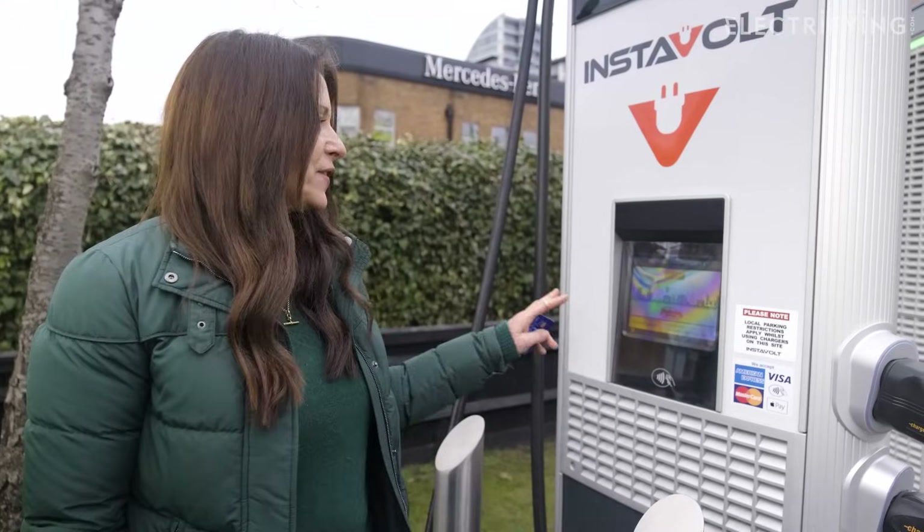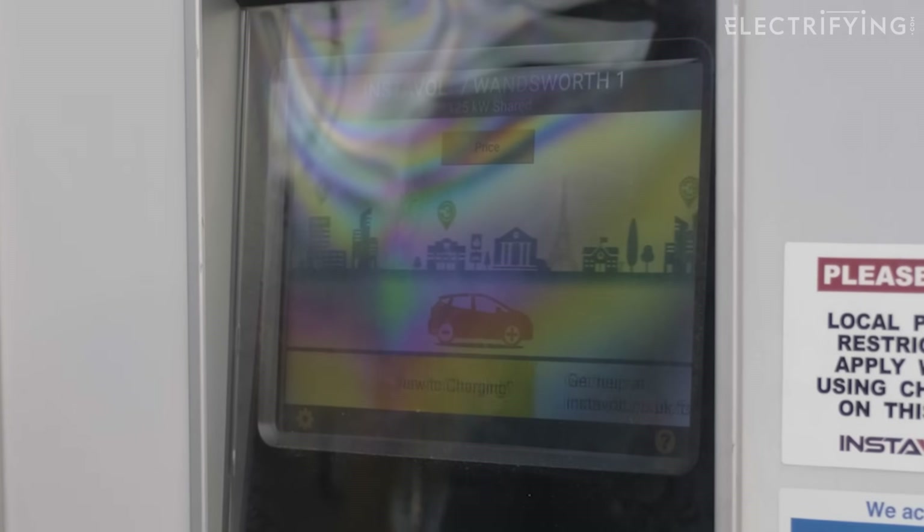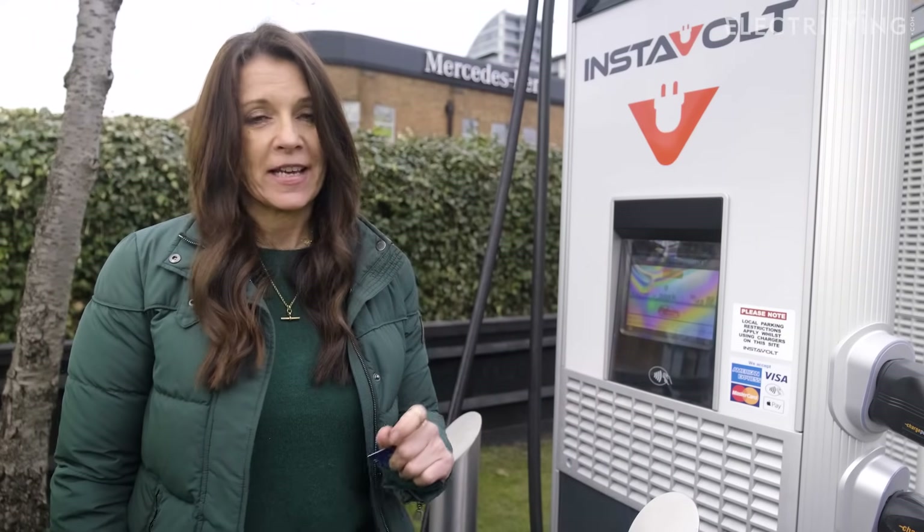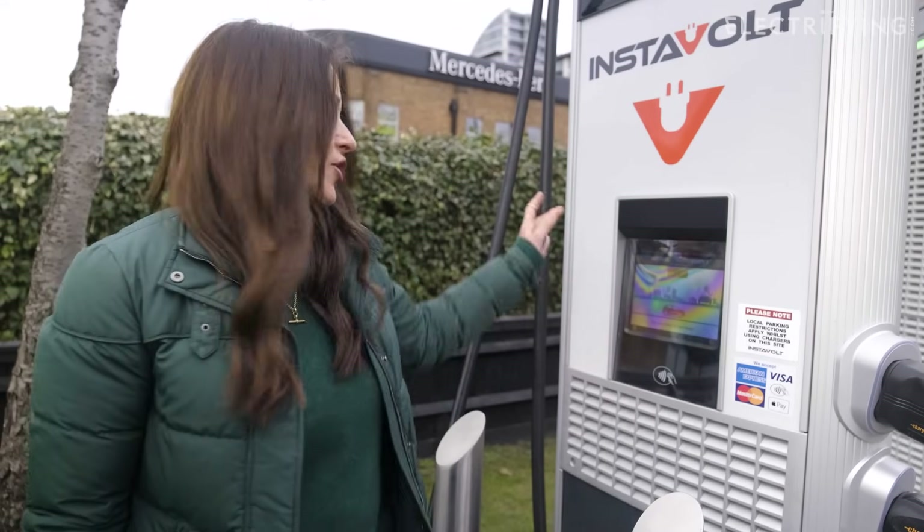Now as you can see, these 50 kilowatt units have got nice clear screens and they have the payment terminal integrated into the unit, which is great because some chargers have got third-party payment terminals attached to the outside which are open to the elements, so they can get wet.